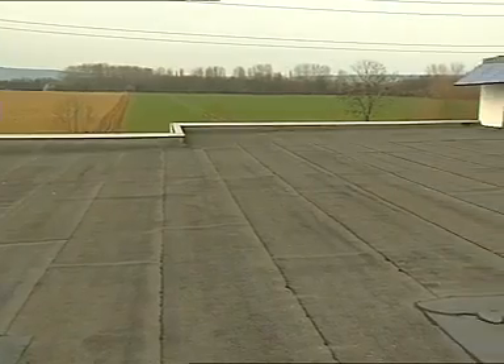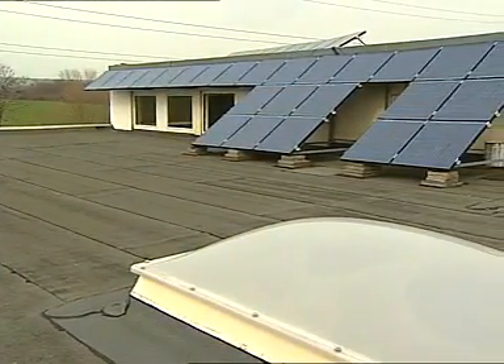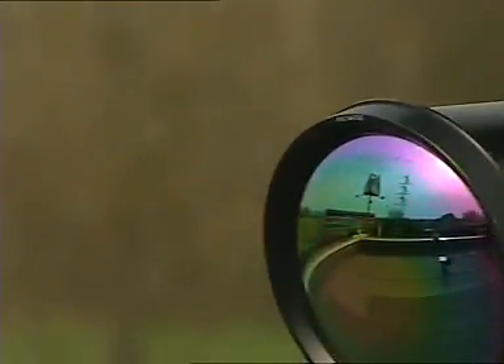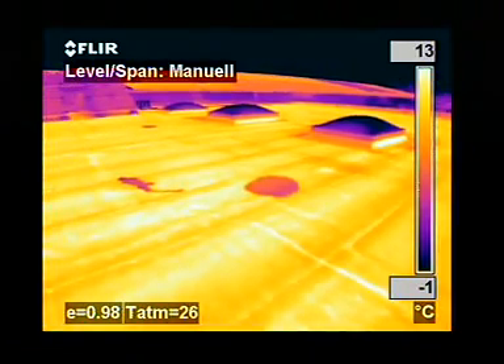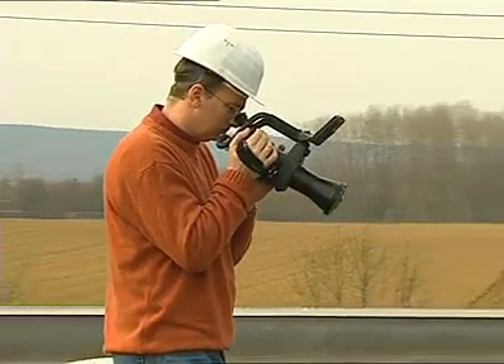Detecting leaks in flat roofs is a common application. Water retains heat longer than the rest of the roofing material and can easily be detected with a thermal imaging system very late in the evening or at night after the rest of the roof has cooled down. Tremendous savings can be made by repairing wet areas rather than replacing the entire roof.